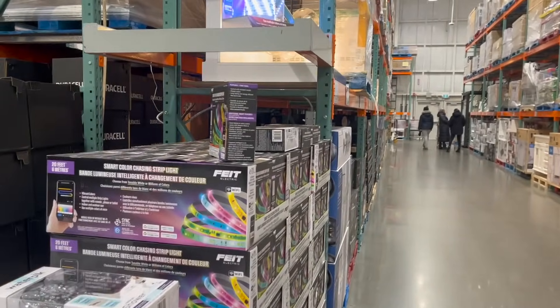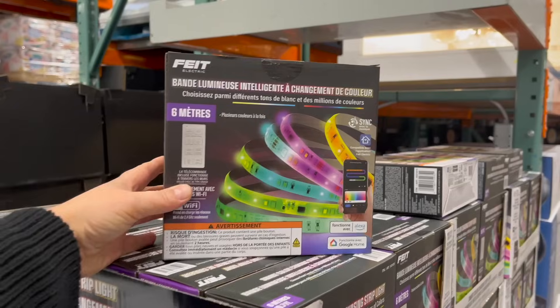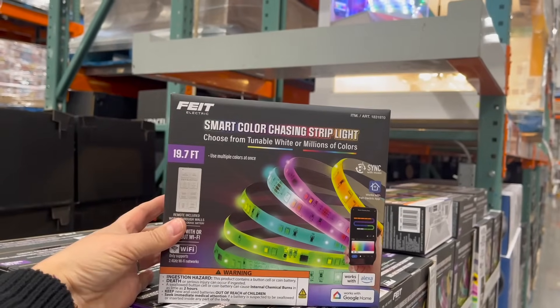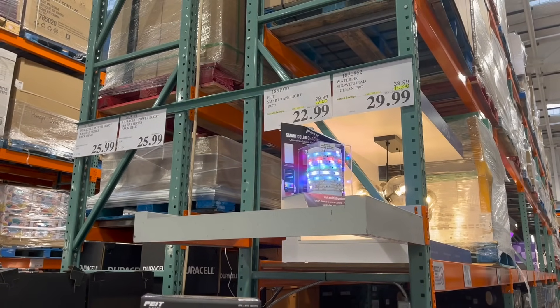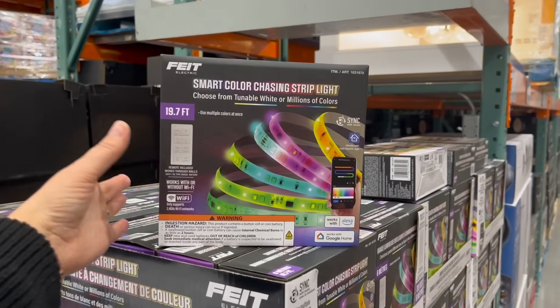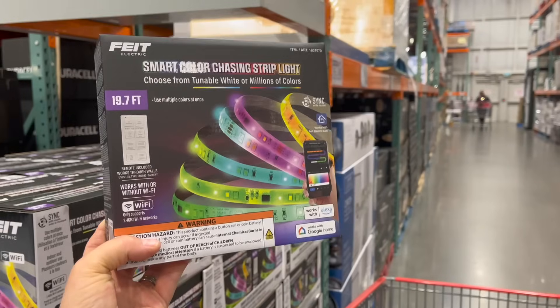I know you might think this is an oddball gift, but hear me out — a lot of teenagers and kids love LED lights in their rooms. These Smart Color Chasing Strip Lights are on sale right now, $7 off for $23. That's an amazing gift that lots of kids are going to love. If you have somebody you don't know what to buy, get them this and some cool things for their bedroom.